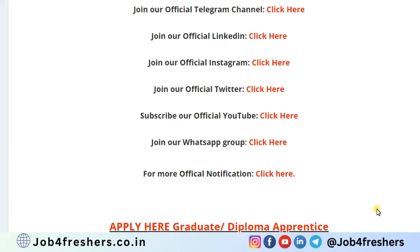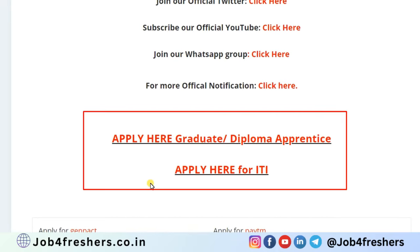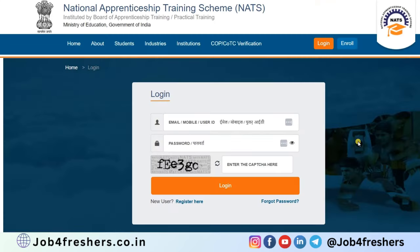To apply, click on 'Apply Here' for graduate and diploma apprentice. For ITI, click the ITI link. You can also download the detailed official notification by clicking 'Click Here'. Clicking apply will redirect you to the NATS website — National Apprentice Training Scheme.